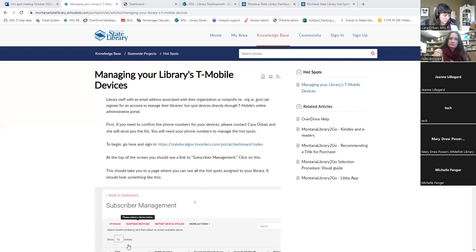The devices are already associated with libraries - I don't need you to add them. Once I know you've registered for the T-Mobile account, I let T-Mobile know that email is associated with that library and its devices, connecting your account to the devices. If you want to email me the address you used to sign up for the T-Mobile account, that would be helpful.